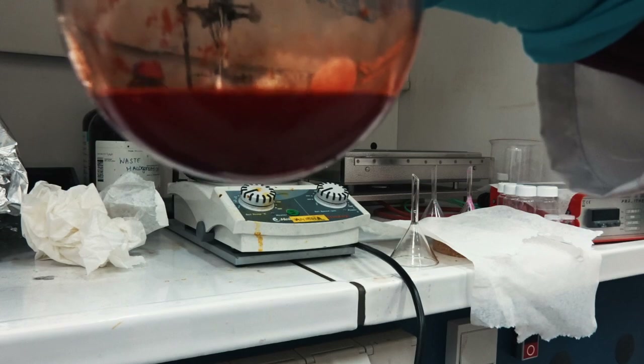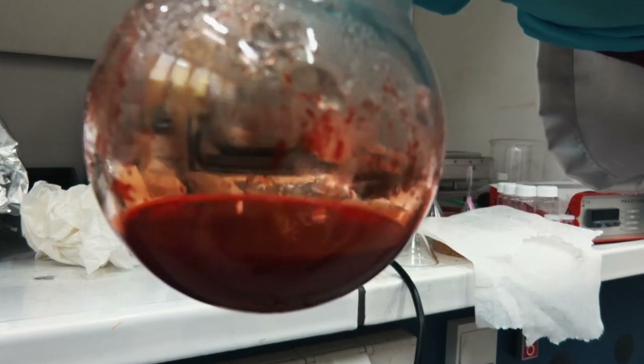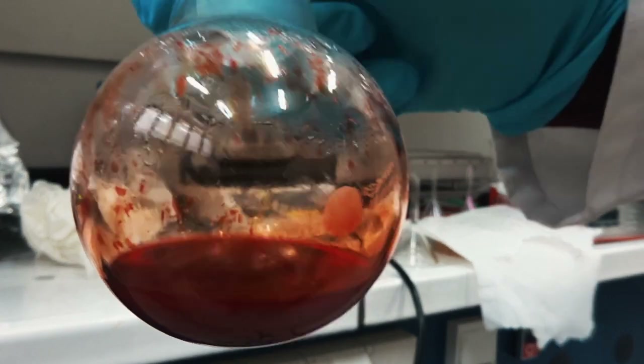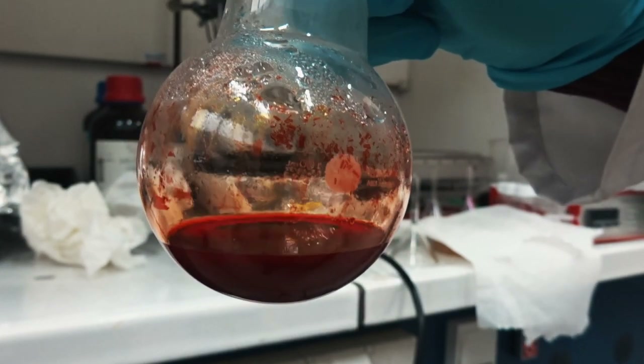When these chain aggregates form, you get this red color. What I will do now is — because you can see on the sides, when you evaporate solvent, you can get aggregates on the side of the flask — I'll put it through a filter now, and then the sample will be ready.